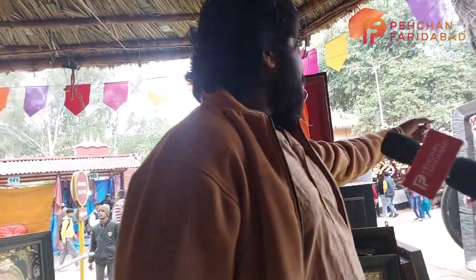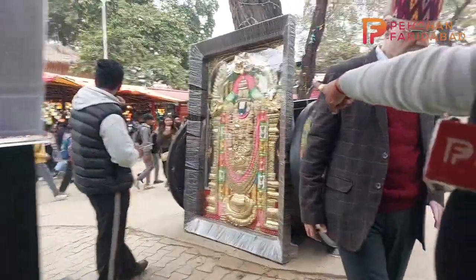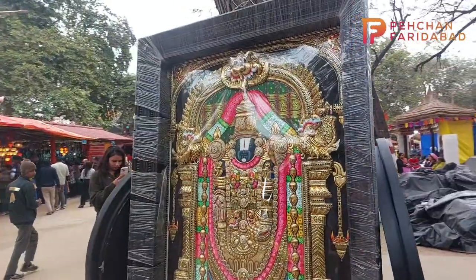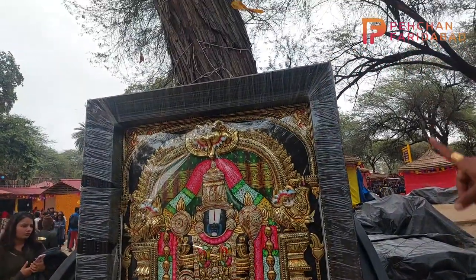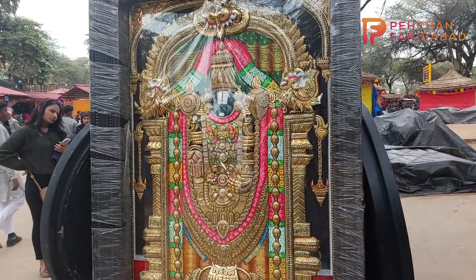What is the highest price painting? That one — the Balaji painting. It is ₹9,00,000. You can see — it is a ₹9,00,000 painting. This is Balaji's painting, done entirely with gold foil. It has a proper 3D effect — a stunning piece.